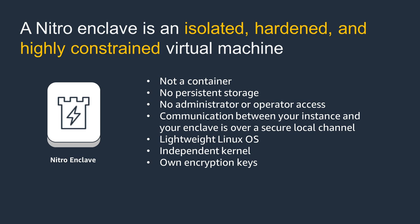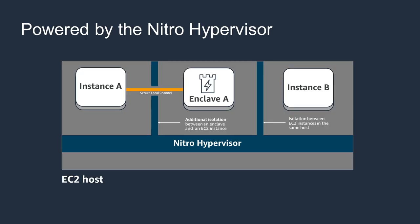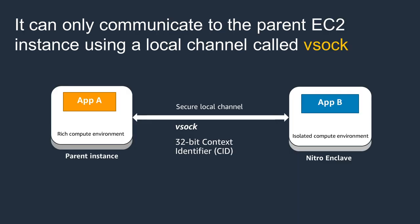This allows you to protect your sensitive data when it is in use from applications, processes, or users that are external to the enclave. Enclaves are separate virtual machines, hardened and highly constrained. They have no persistent storage, no interactive access, and no external networking. So even if you're a root user or an admin user on the instance, you will not be able to access or SSH into the enclave. Nitro Enclaves use the proven isolation of the Nitro hypervisor to further isolate the CPU and memory of the enclave from users, applications, and libraries on the parent instance.